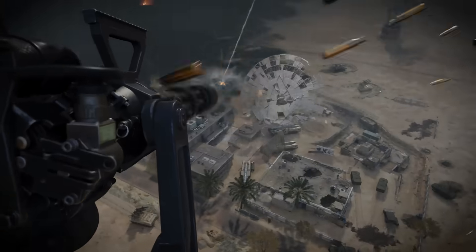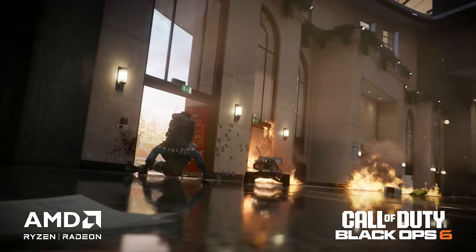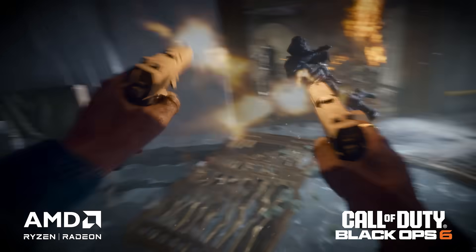Call of Duty Black Ops 6, in case you missed it, launched last week. We have a blog out, we have a video out — make sure you check the link down below for all the details on Call of Duty Black Ops 6 and our partnership together.